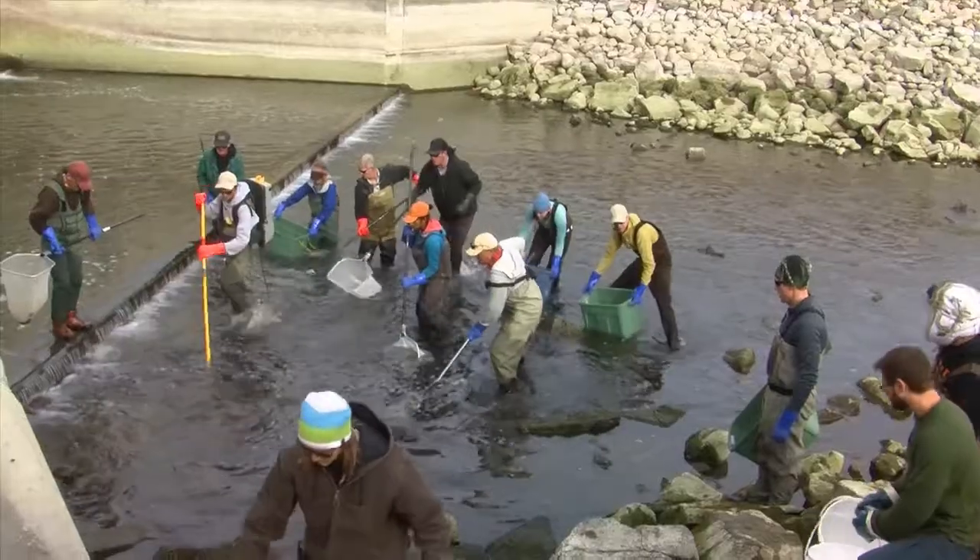Every fall, Trout Unlimited Canada, along with hundreds of volunteers, captures many of those fish and returns them to the Bow River.